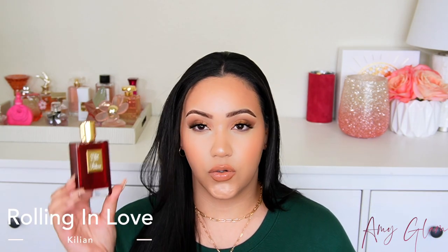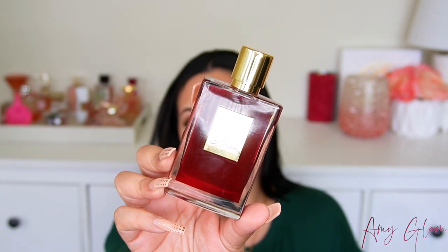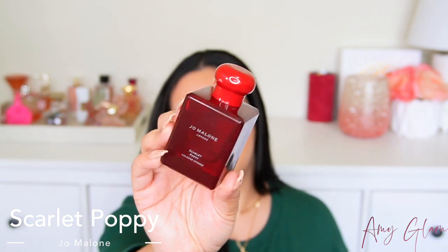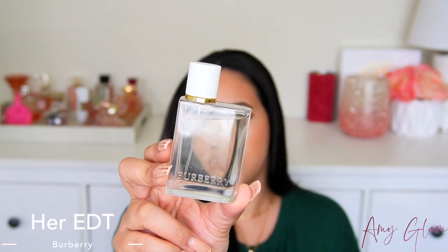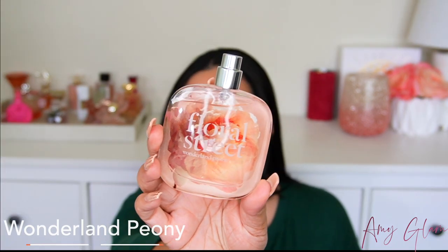I'm also going to talk about one of my recent favorites, and this is Kilian Rolling in Love. This is an amazing fragrance — it is pricey, so if you can get it at a discount, that is amazing. And then I also have here Jo Malone Scarlet Poppy. This is another beautiful vanilla fragrance, very cozy and just perfect for any time. And for spring, here are some more really beautiful options. We have the Burberry Her EDT — you guys know I have been talking a lot about this one and I absolutely love it. We also have Wonderland Peony from Floral Street, a sweet cotton candy fragrance — it's super beautiful and this is the perfect time to take advantage.